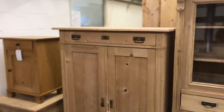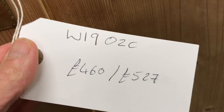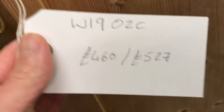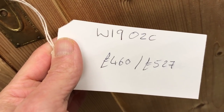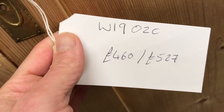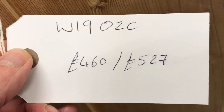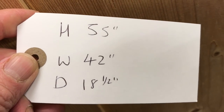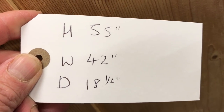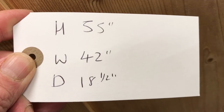Here's a nice big storage cupboard — a drawer at the top, two doors, and it has shelves inside. Obviously if you'd like more information on any of this furniture then let me know. I'm going to put it all on the website with photographs and a video of each individual piece. The prices are £460 as it is, £570 if you'd like it waxed, and the code number is W1902C. The height is 55 inches, width 42 inches — width is always at the widest point, height at the highest point, and depth at the deepest point.